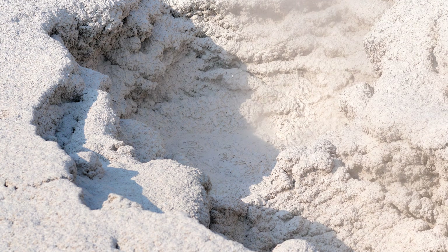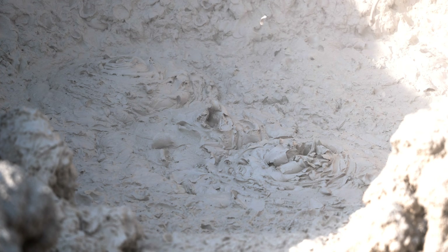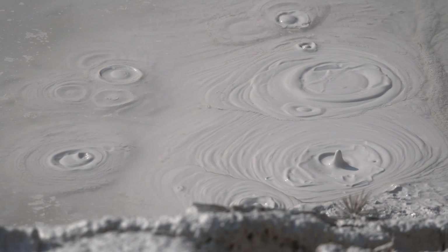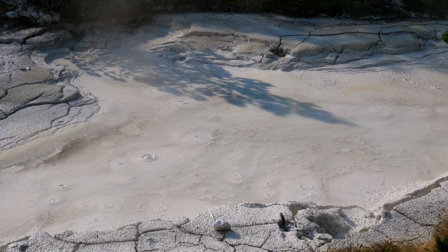There's also the bubbling mud pots. These are formed due to heat and sulfur-loving bacteria whose waste products dissolve the surrounding rock, creating a thick mud. These areas are super interesting, but also very dangerous — you don't want to fall in.